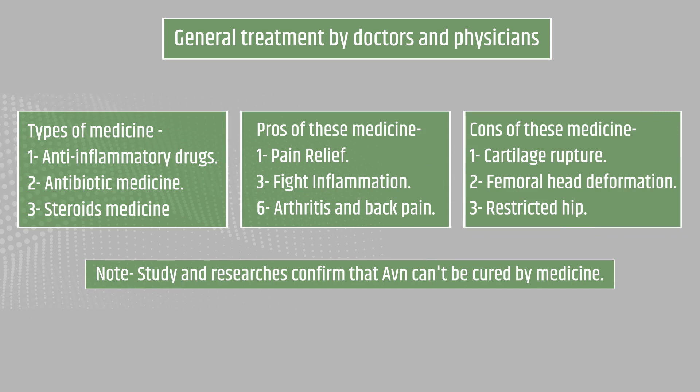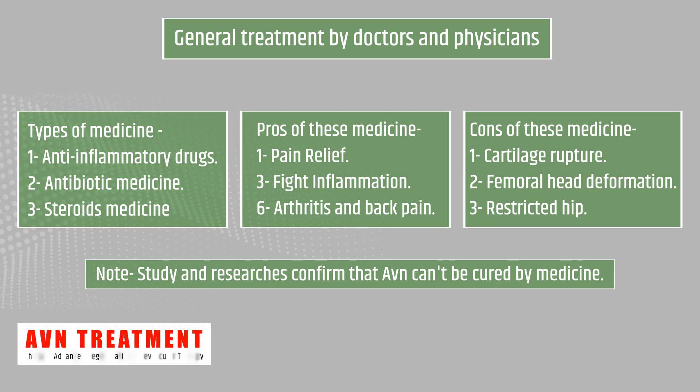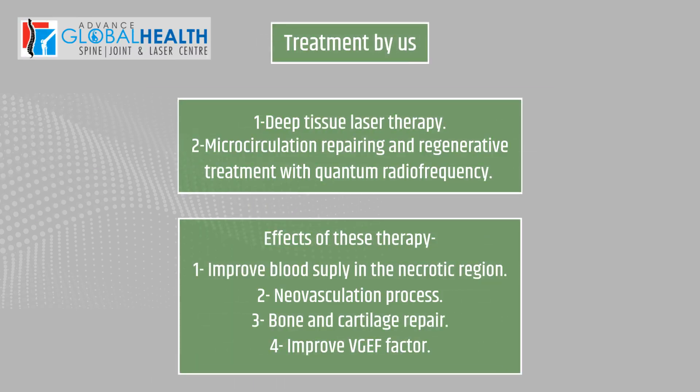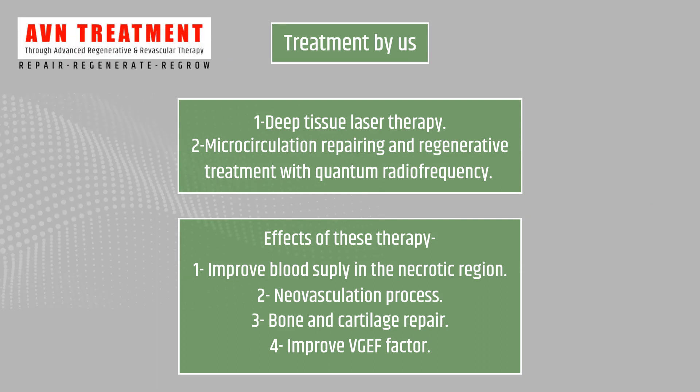General treatment by doctors: anti-inflammatory drugs, antibiotic medicine, and steroids. Pros: pain relief, fighting inflammation and arthritis. Cons: cartilage rupture, femoral head deformation, restricted hip motion. Studies and research confirm that AVN cannot be cured by medicine.